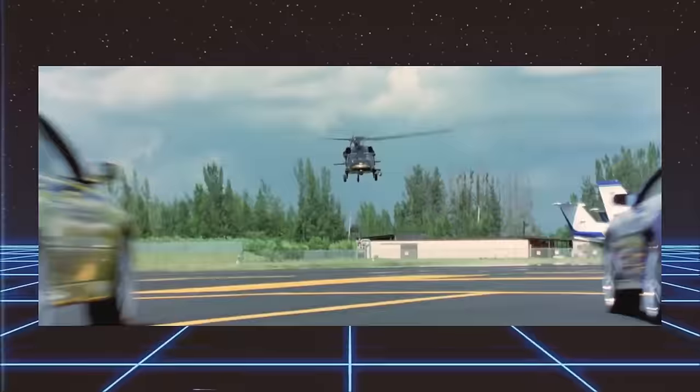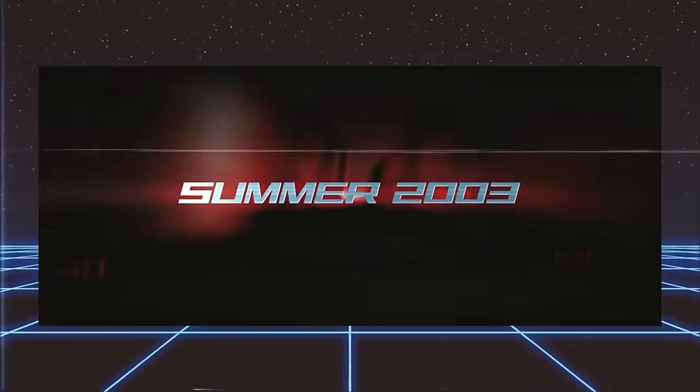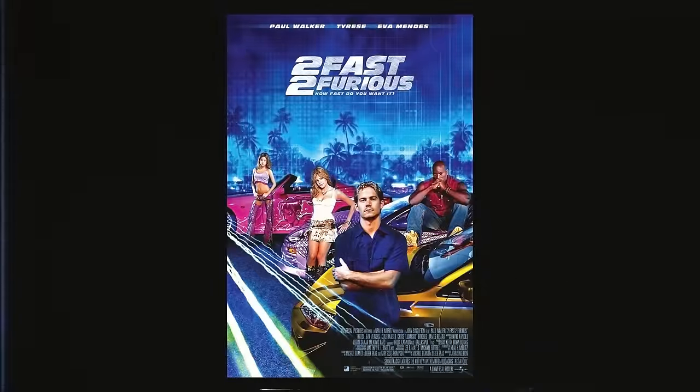Then Universal announced there would be a sequel to the first Fast and Furious. I couldn't even imagine what the story was going to be. By early 2002, Universal called me and confirmed they were indeed doing a sequel. No one was more surprised than I was.